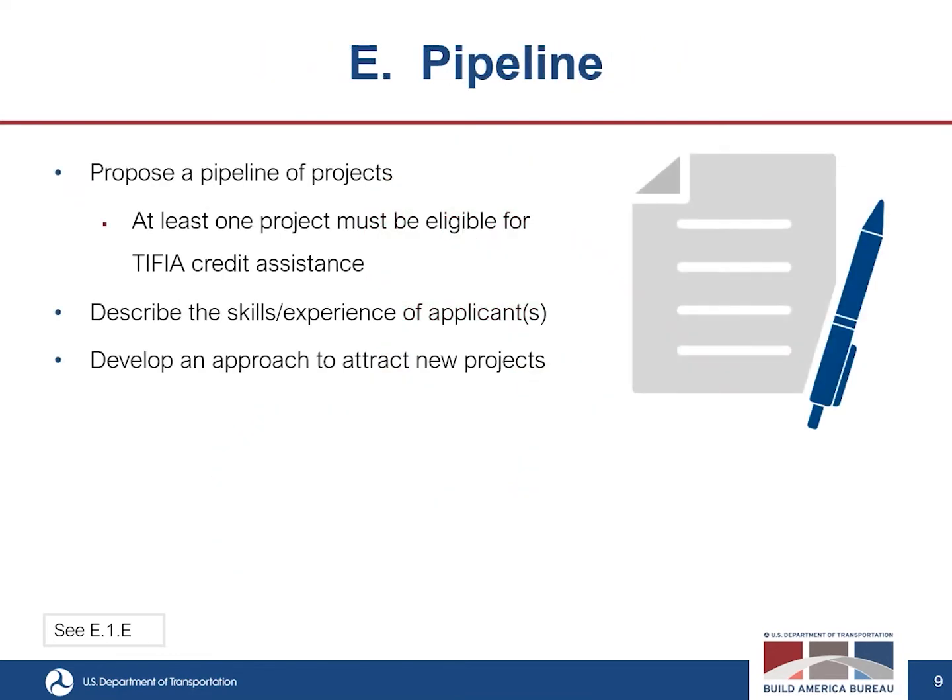The fifth criterion is pipeline. This considers the proposed pipeline of projects and assesses whether and to what extent they are likely to be eligible projects appropriate for development activities as set forth in the NOFO. The proposed pipeline must include one or more projects likely to be eligible for TIFIA credit assistance. Evaluators will consider the number of eligible projects, the degree of local and regional support, the project status and timeline, and the degree to which the applicant's skills are appropriate for the proposed projects. They will also evaluate the viability of the approach for attracting new projects into the RIA's pipeline.